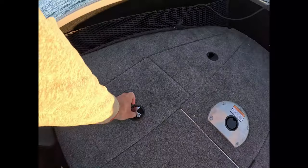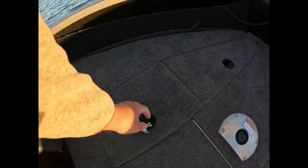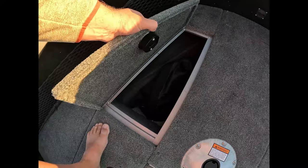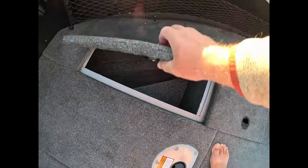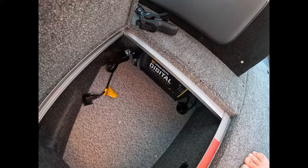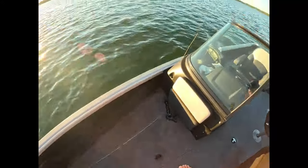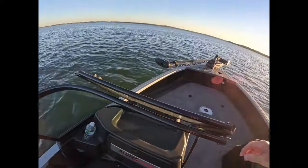Up front here you're going to notice a never-been-used live well storage. That right there is part of the cover, so if you wanted to close it without the trolling motor on it, you could. Then you've got your little digital display right there for the trolling motor.